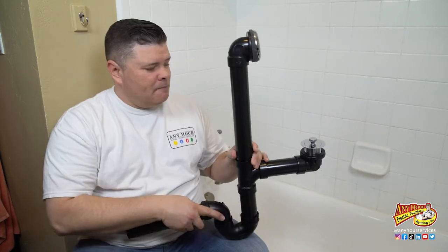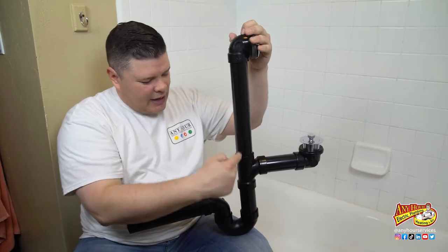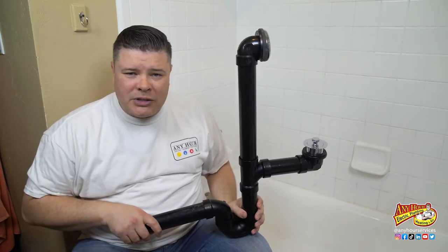Slow bathtub drains are often caused by an accumulation of hair and soap scum and little bits of debris that get caught up in the first part of the drain assembly. Unless your home is really, really old and hasn't been updated, there's a good chance that your bathtub's drain assembly looks something like this. This is the drain at the bottom of the tub and this is the overflow. Both of those come together and flow into a P-trap, and then past this point it flows into the rest of your home's drainage system.